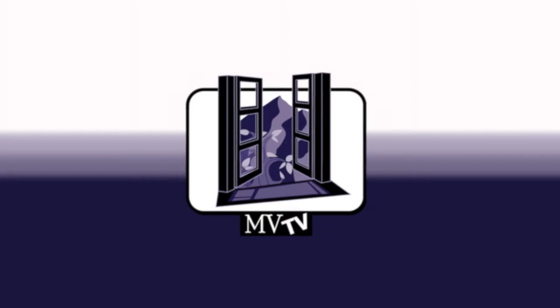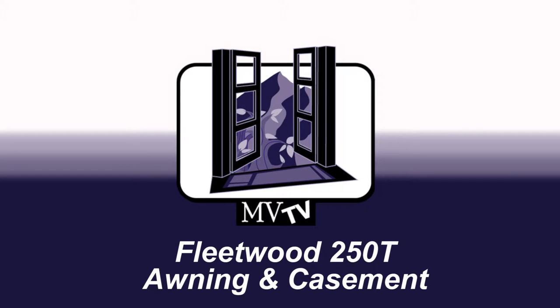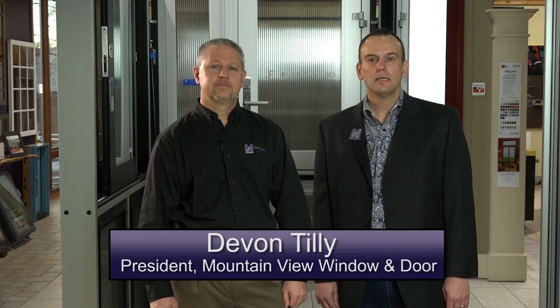Welcome to Mountain View Television, MVTV. Today we're going to be showcasing the best products to use on your construction project. I'm Devin Tilley, host of MVTV.